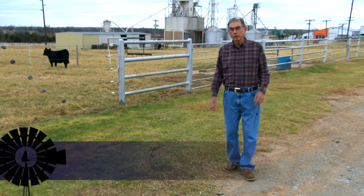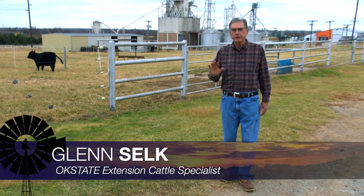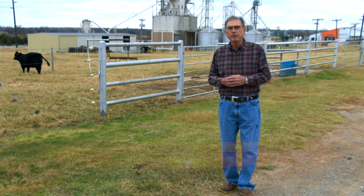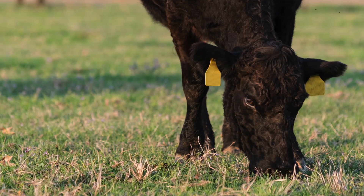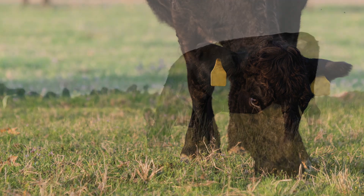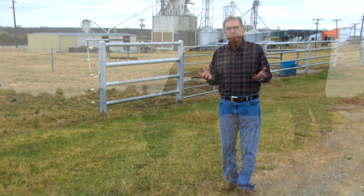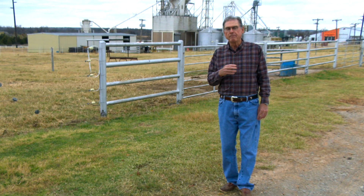Whether you have a fall calving herd or a spring calving herd, one of the questions you're faced with every year is: how many heifers do I need to keep back as replacements? We have to have a starting place from which to work, and a good place to look for this came from North Dakota State University a number of years ago.